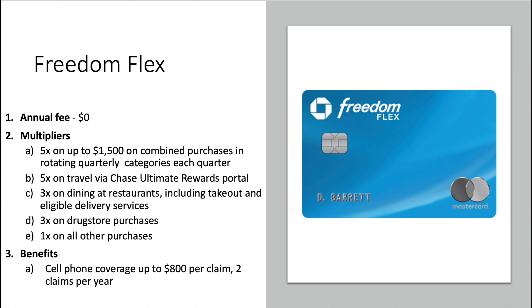If you're new here, the OG Freedom card — which has been retired by Chase — and the Freedom Flex card are Chase's quarterly rotating category cards where you can get 5x back, up to $1,500 in combined purchases for the quarter, across the categories that Chase selects.